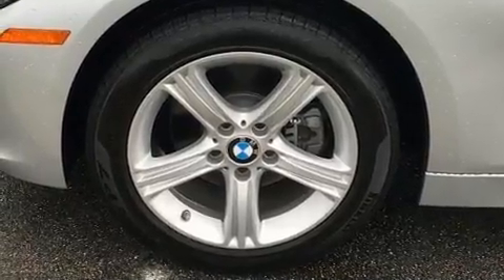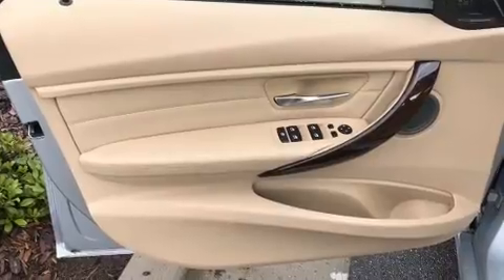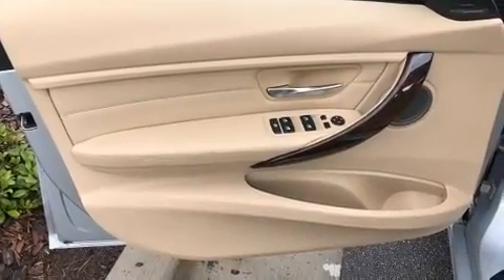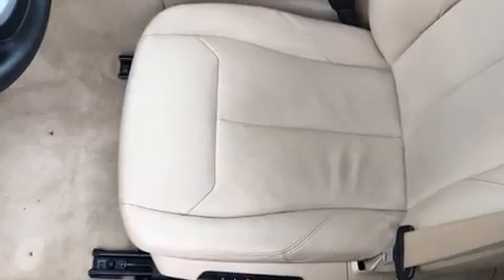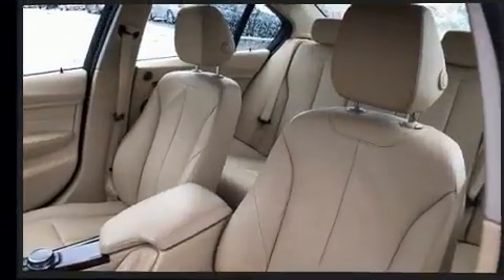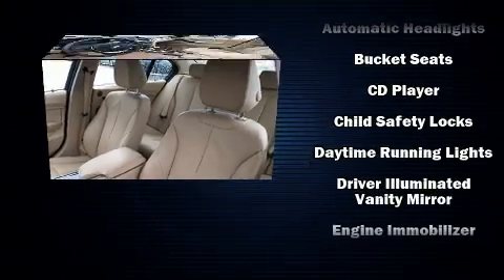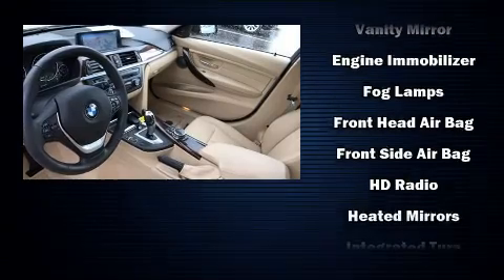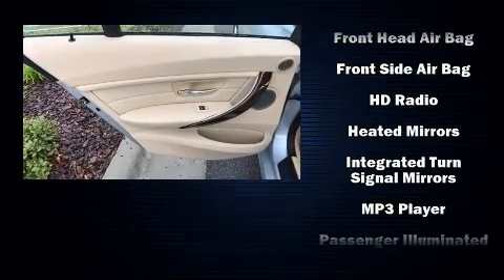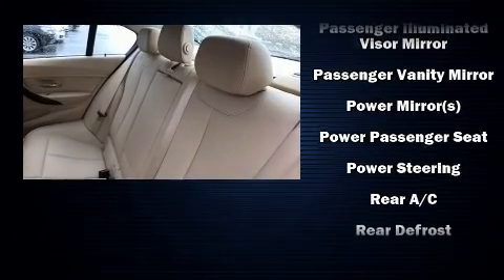A wealth of standard features means that you no longer have to sacrifice — such as remote keyless entry, front and rear reading lights, a tachometer, a leather steering wheel, a built-in garage door transmitter, a trip computer, automatic dimming door mirrors, and power front seats.